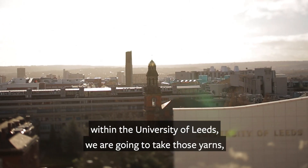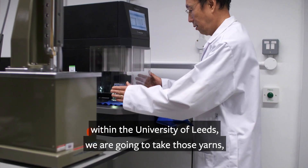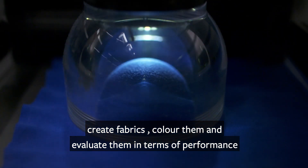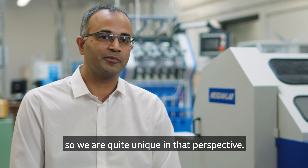More importantly, within the University of Leeds, we can take those yarns, create fabrics, color them, and evaluate them in terms of performance. So we are quite unique in that perspective.